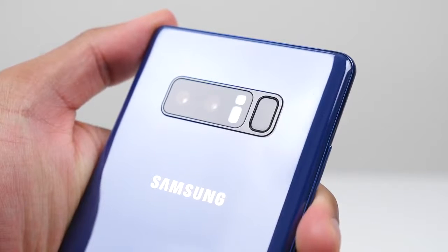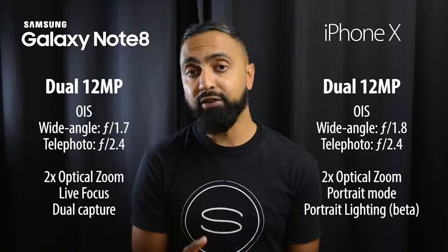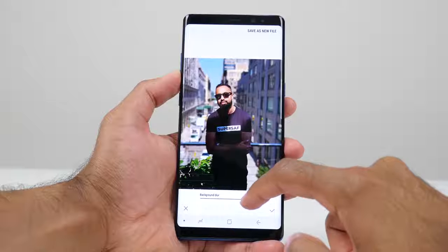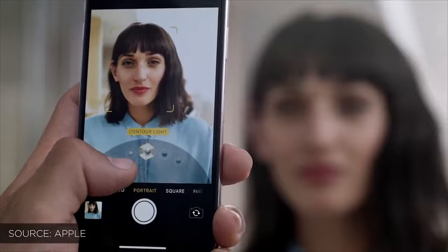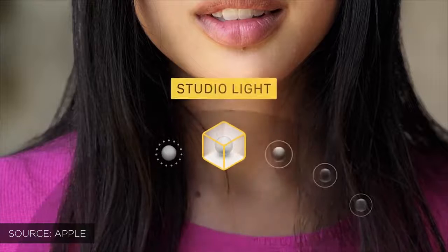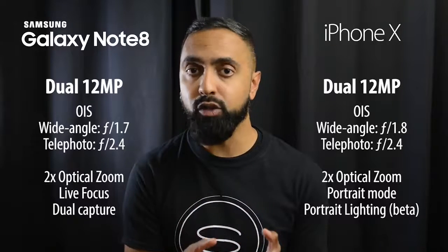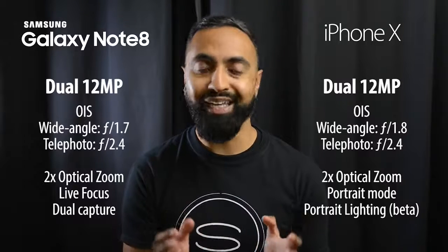Both devices have a background blur feature — it's called Live Focus on the Note 8 and Portrait Mode on the iPhone X. On the Note 8, you can blur the background after the fact, which you can't do on the iPhone X. However, the iPhone X has a Portrait Lighting feature — in beta initially — that lets you adjust the lighting effect of your images after the fact too. The Note 8 also saves images from both the wide-angle and telephoto cameras simultaneously.